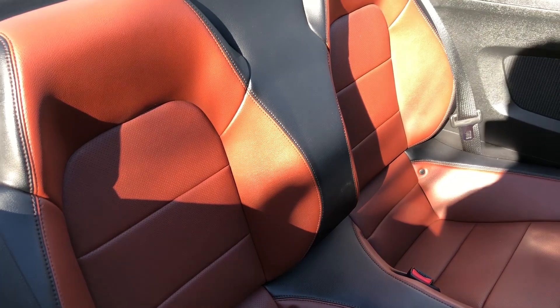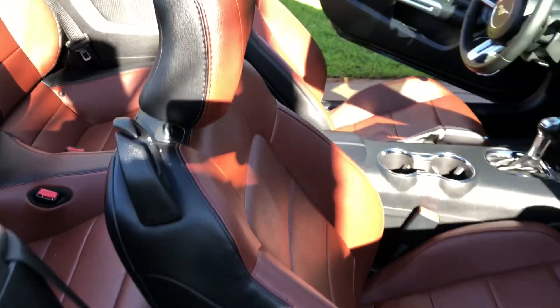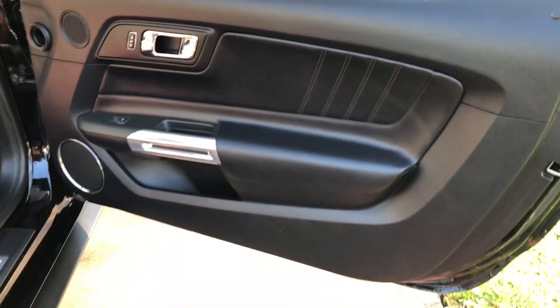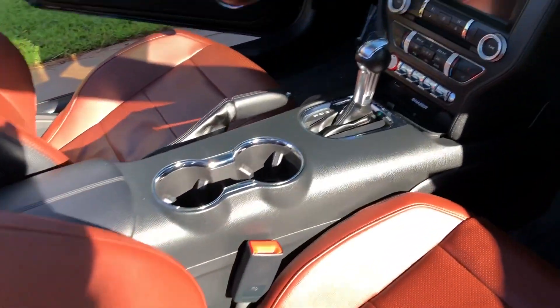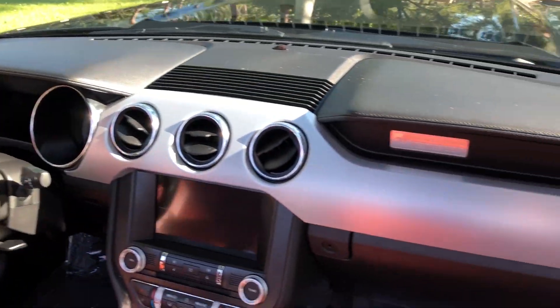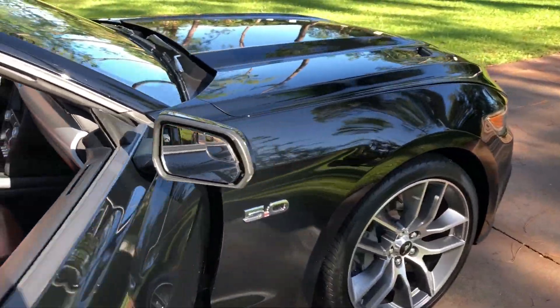You have your heated and cold seats along with navigation and backup camera already mentioned. You have your illuminated sills, so whenever you open these doors at night you're going to see the Mustang reflect on the ground. It's a huge, beautiful Mustang and I wish I could show you guys that.